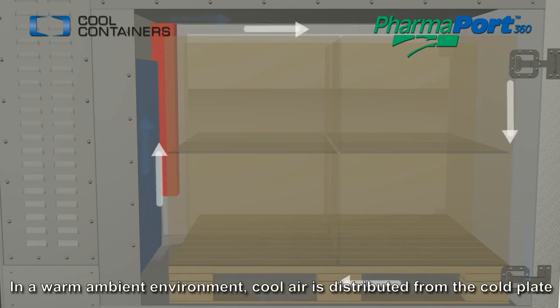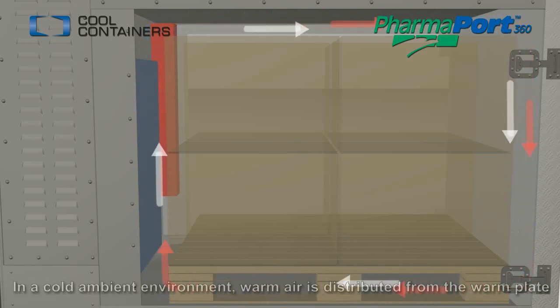If a warm ambient environment starts to raise the internal temperature, the fan circulation system distributes air over the cold plates to reduce the temperature. If the ambient temperature starts to lower the internal temperature, air is distributed over the warm plate.